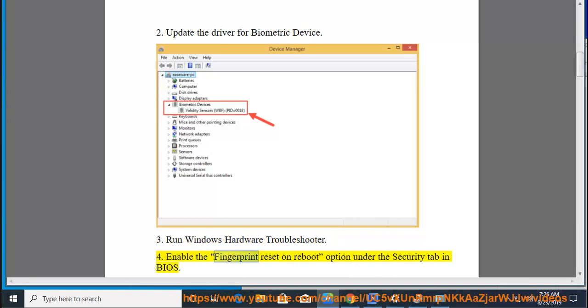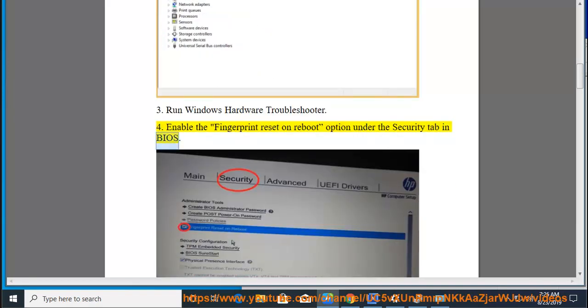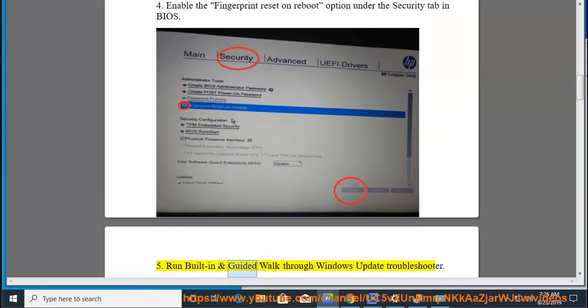Fix 4: Enable the Fingerprint Reset on Reboot option under the Security tab in BIOS. Fix 5: Run the built-in and guided walkthrough Windows Update Troubleshooter.